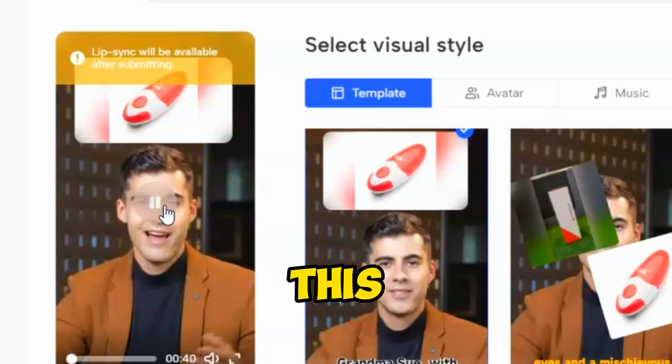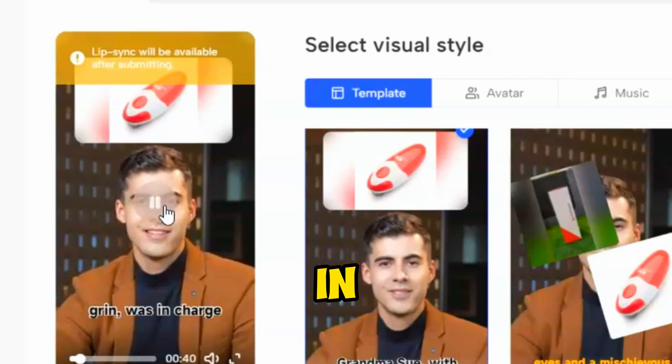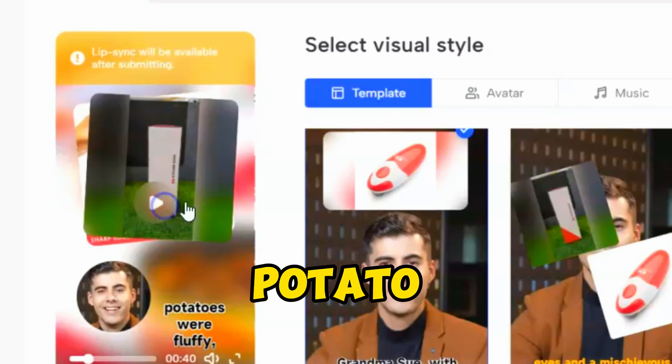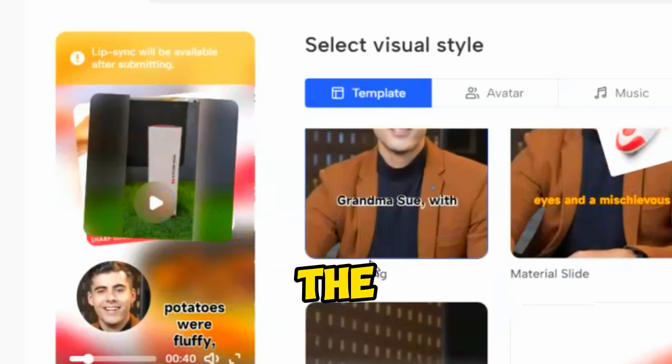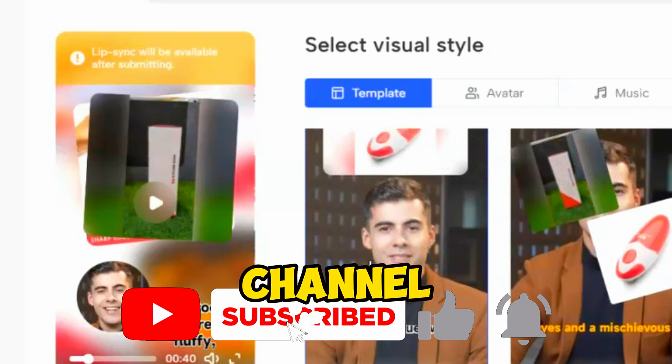Let's check out a preview of the generated video. Pretty cool, right? Let me know what you think in the comments. If you're enjoying the video, hit the like button and subscribe to the channel.